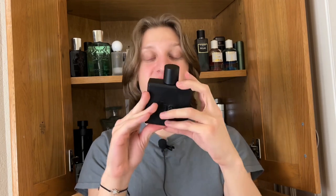Presentation-wise, it comes in this magnetic box and you just kind of flip it open and there's the fragrance right here. The bottle itself has a magnetic cap with a matte black finish. It feels clean, it feels nice, it feels expensive — it does not feel like a cheap bottle at all.